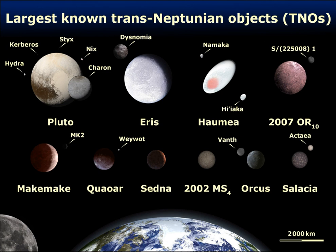A trans-Neptunian object, TNO, also written trans-Neptunian object, is any minor planet in the solar system that orbits the Sun at a greater average distance than Neptune, which has a semi-major axis of 30.1 astronomical units.